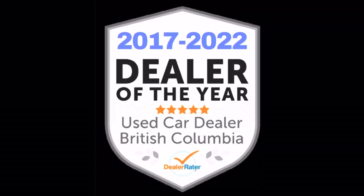Easy financing and delivery is available. Come and see why we've been voted the best used car dealership in BC the last seven years in a row.